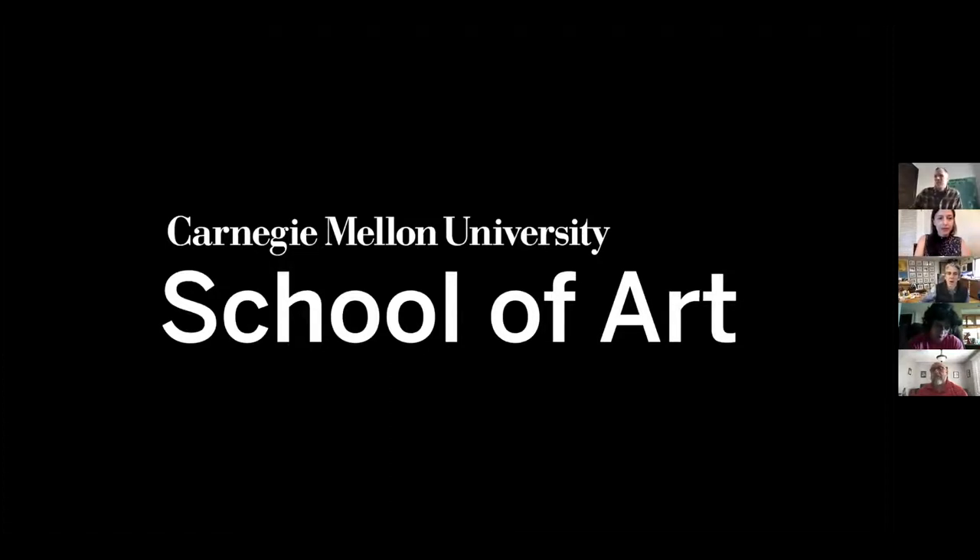I'm Clayton Merrill. I am a professor in the School of Art, and I teach painting, drawing, as well as some very non-traditional studio classes as well. So I'm happy to be here. Good to meet you all.